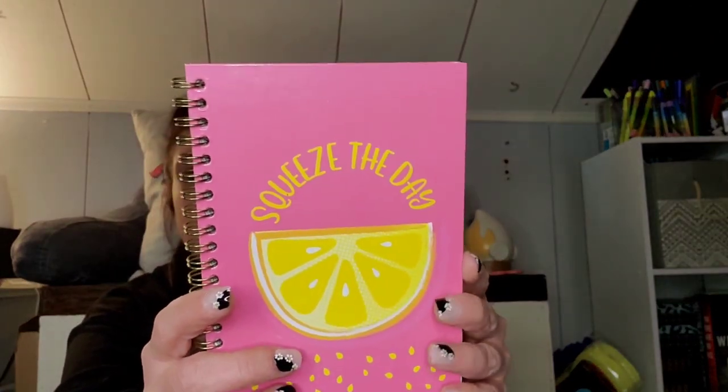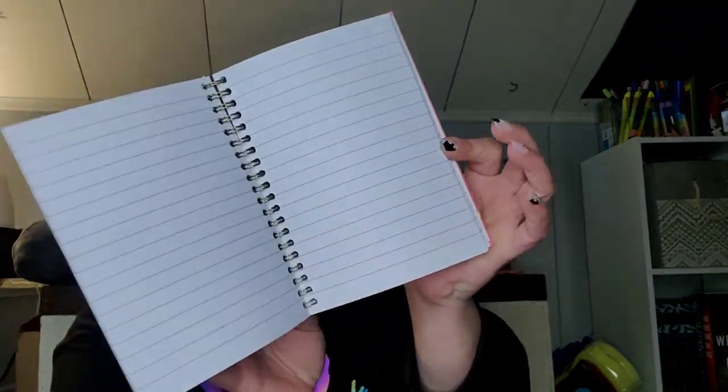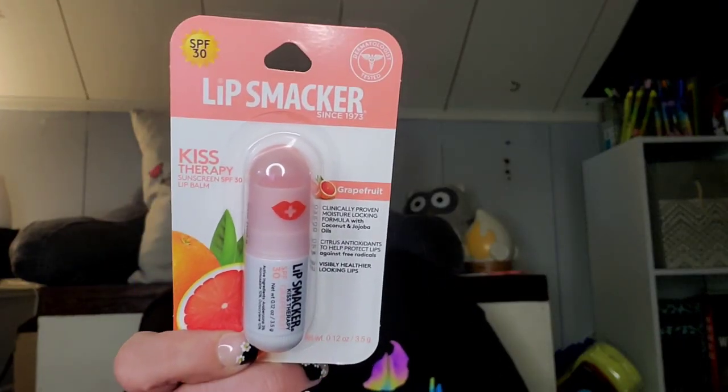I picked up this notebook just because I thought it was cute — it's by Greenbrier, not Jot or anything. It says 'Squeeze the Day' and it's lined paper, 100 sheets, so that's not bad. I found the Lip Smackers but they only had one flavor, which is the grapefruit — Kiss Therapy Sunscreen SPF 30 lip balm, clinically proven moisture-locking formula with coconut and jojoba oils and citrus antioxidants. I picked up two — one for me and one for Peyton, since I'm putting together a little Mother's Day thing for her.